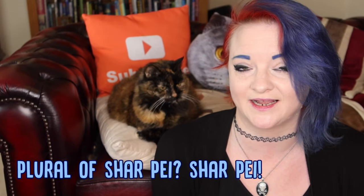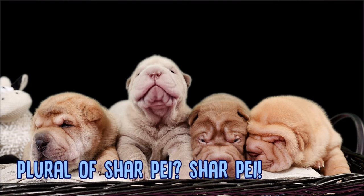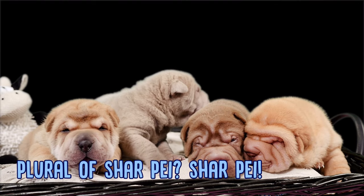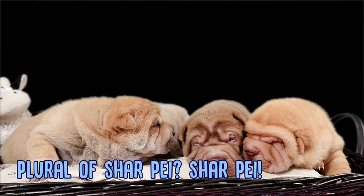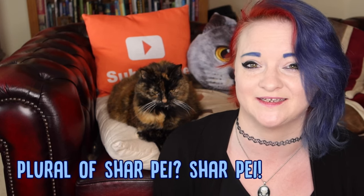And finally we'll end on a silly one — the plural of Shar-Pei is Shar-Pei. So you have one Shar-Pei, you have a Shar-Pei, if you have five Shar-Pei, you also have Shar-Pei, which I just think is really funny. And Shar-Pei is a fun word to say.